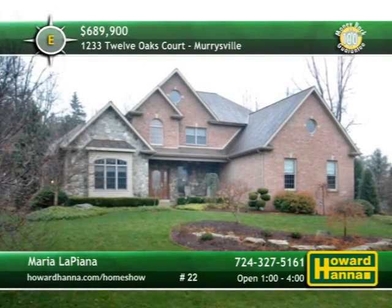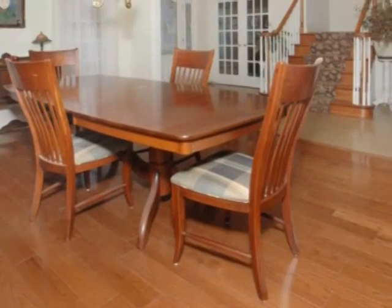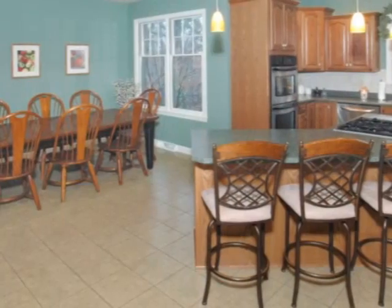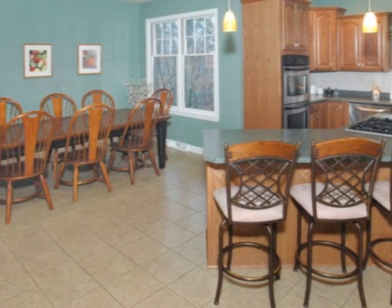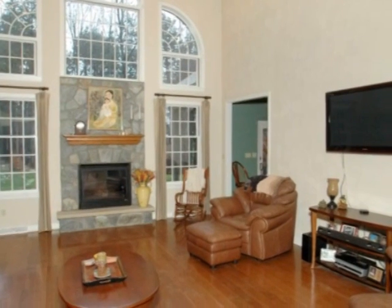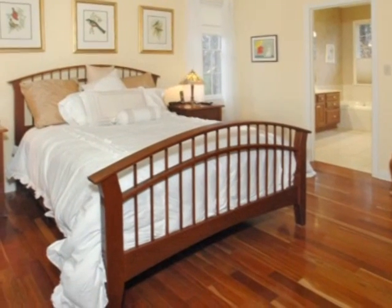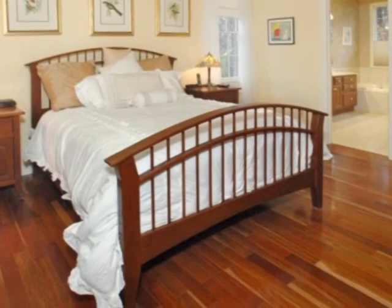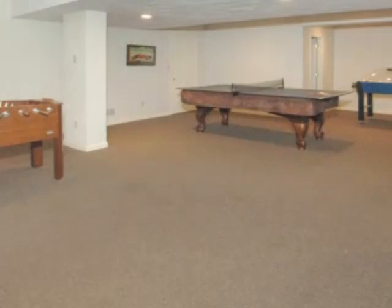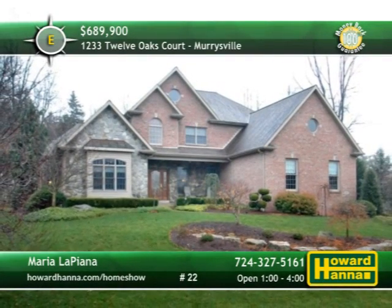Nearly an acre and a half in Murraysville sets the stage for this fabulous custom-built home with five bedrooms and four full baths. A home warranty and a 100% money-back guarantee testify to the quality of the formal dining room trimmed by unique crown molding. New ceramic floors show the way into the gigantic eating kitchen, which includes a gas cooktop stove and a breakfast area. Completely surrounded by windows, a stone fireplace is the central feature of the two-story great room. Cherry hardwood floors support the master suite, whose full bath features a new ceramic walk-in shower. A patio and new concrete sidewalk let you enjoy the landscaped yard, while an extended driveway can provide parking for up to nine vehicles. Marie La Piana can tell you more between one and four this afternoon.